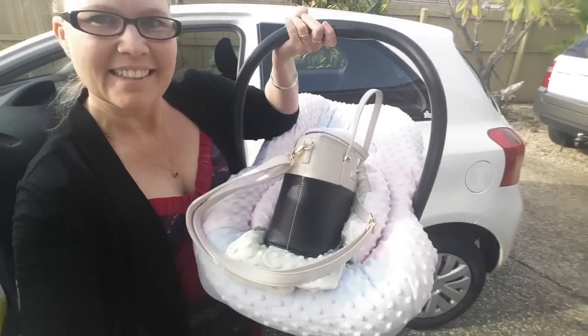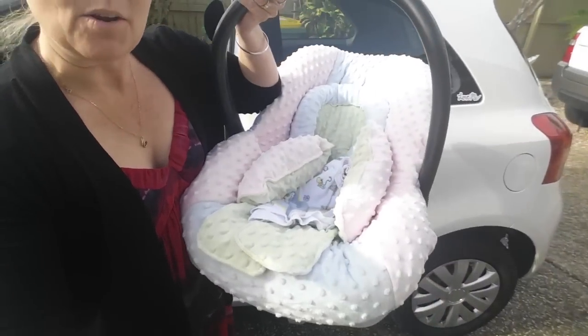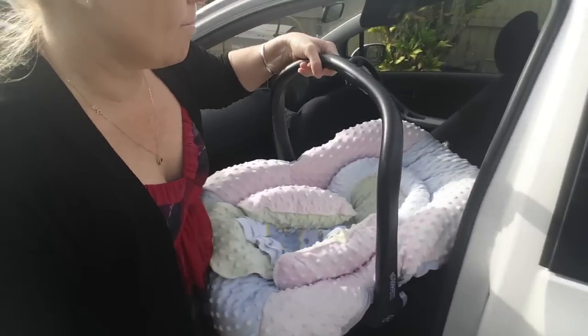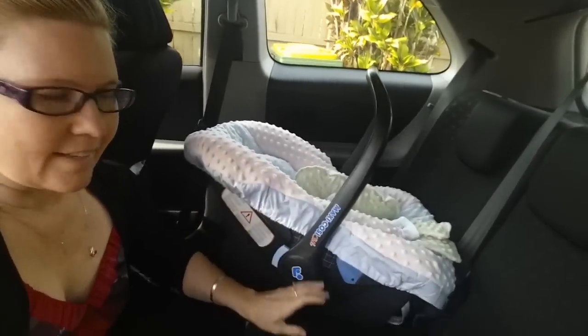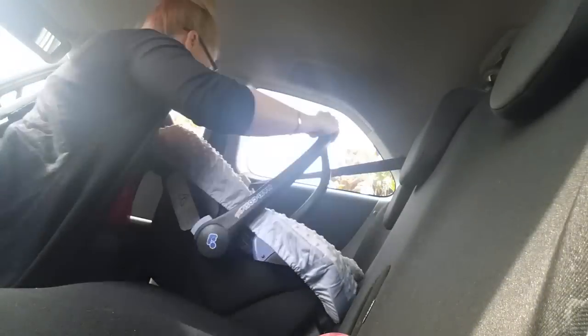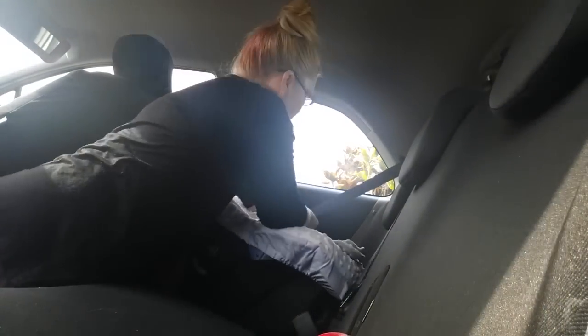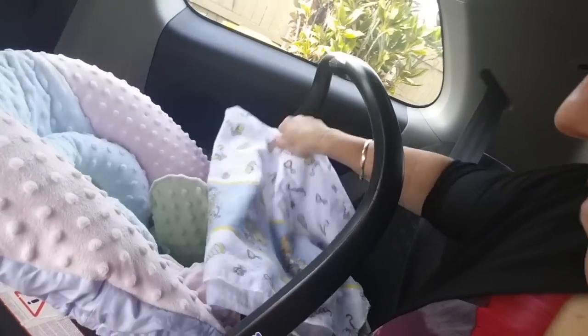First thing I've got to do is put the car seat in the car. This is for baby — my bag. I've got the little baby car seat and his blanket in there. The baby seat is all set up ready to have the baby placed in it when I get him. I'll just put his blanket like that there and we're ready to go.